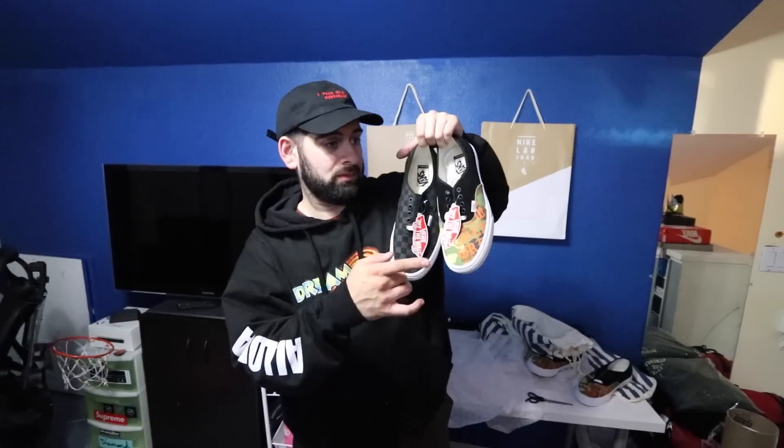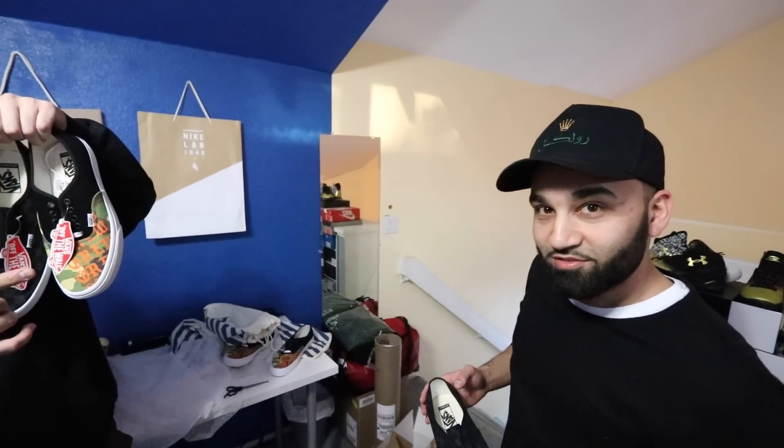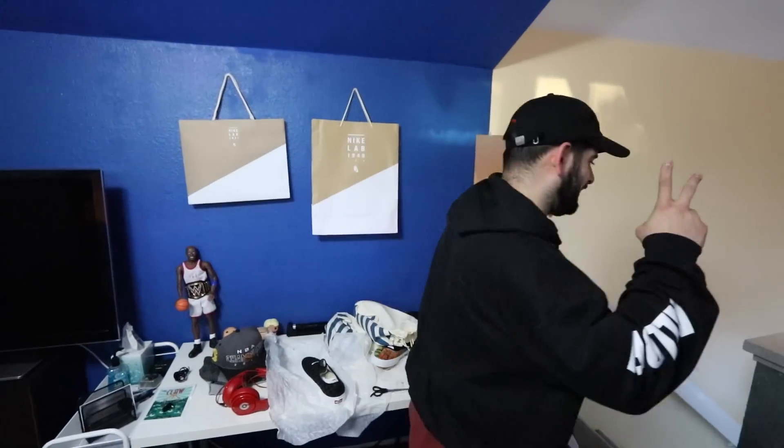Two custom-made pairs of Vans from vans.com — let me know what you guys think. Thanks for watching. I forgot to do the intro — this is Crew Kicks, where we upload videos four days a week: Monday, Tuesday, Thursday, and Friday. No Wednesday. Thanks for watching, I'm out!